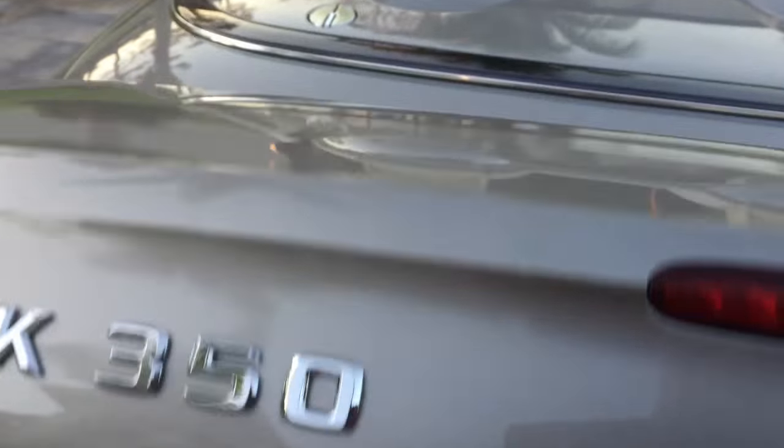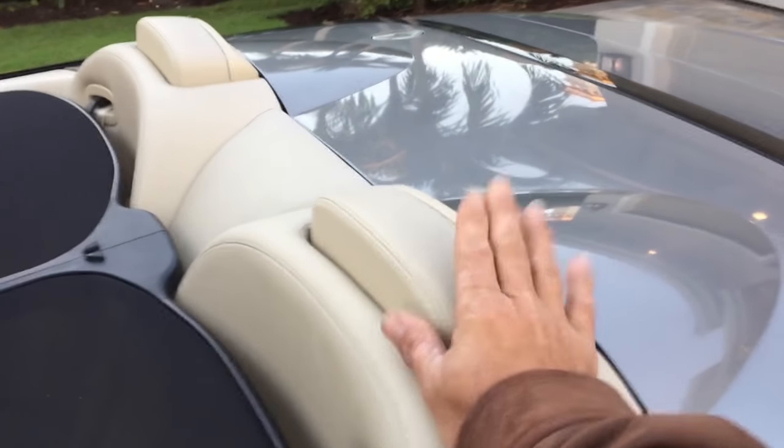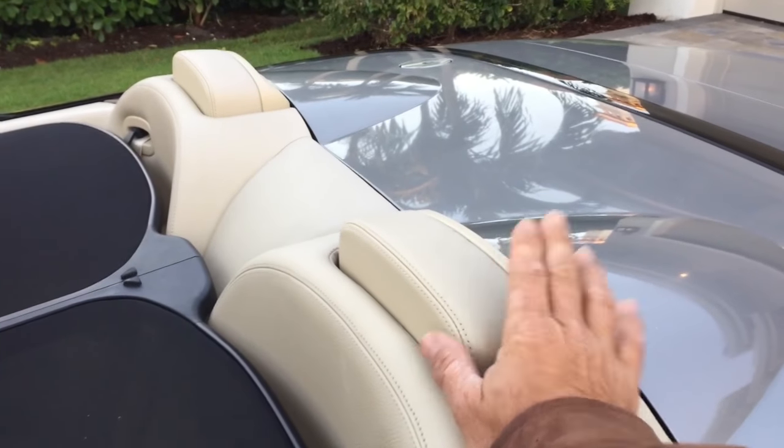There's a little compartment to put your valuables in. These things here are rollover protection — they'll come up in the event of calamity and keep you safe.